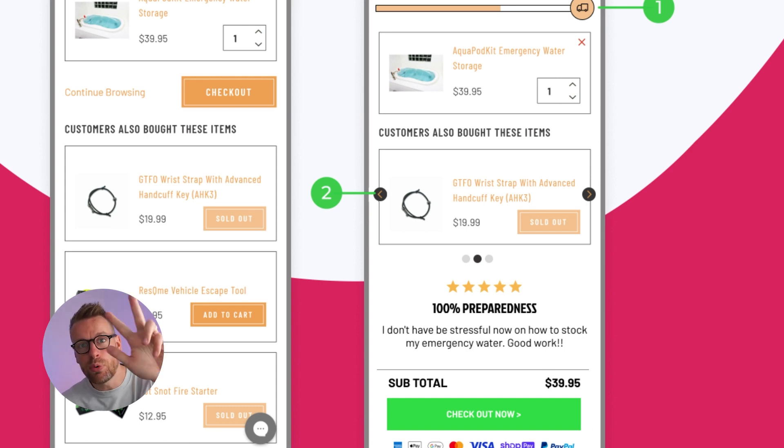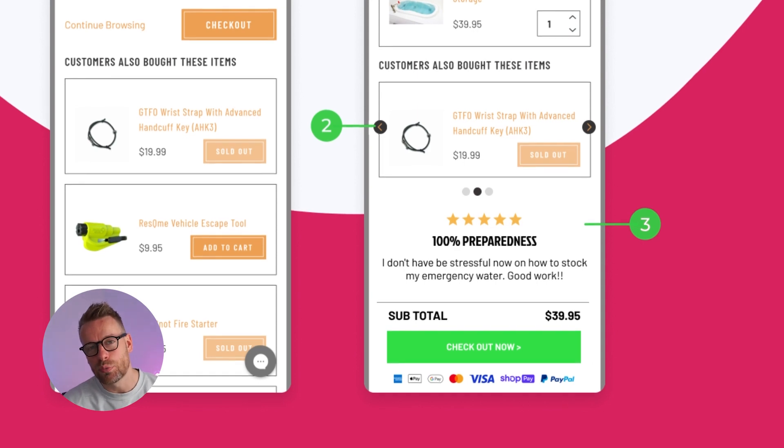Point number three, we have added some social proof within the cart. This actually gives us a little bit of real estate within the cart to further enhance that social proof, therefore it makes me desire the product because someone else is saying how good it is.